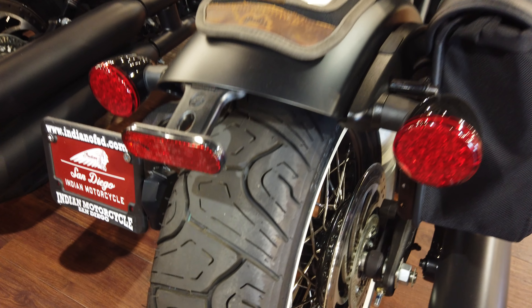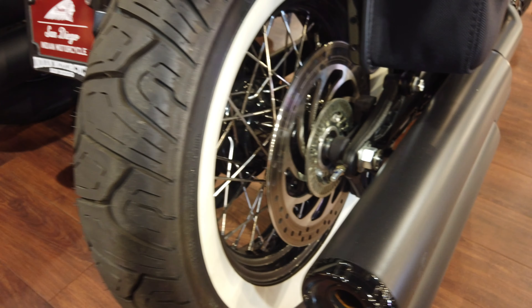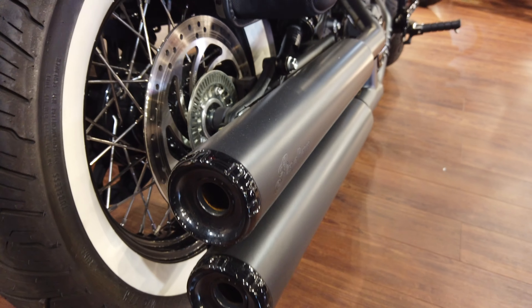There's that Bob Fender I'm talking about. Check out the Choice tire that we've wrapped this back wheel with — that spoked wheel with the white wall. Nice touch on the exhaust.